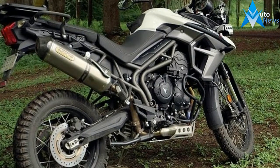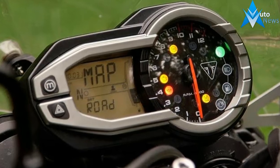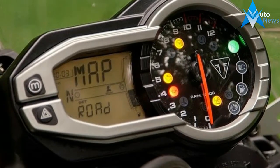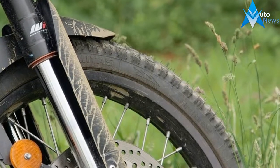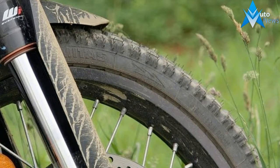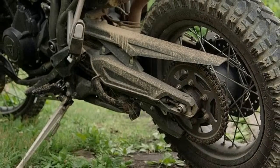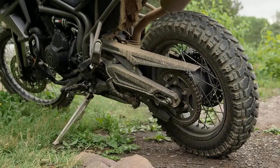The Tiger 800 line, including two street-oriented cast-wheel XRs and two spoke XC models, got a big overhaul. With power delivery from this 800cc triple in a happy place, Triumph chose to refine the chassis, work on creature comforts, and boost computing power in the Ride Raid package. There are a couple of reasons for this approach.